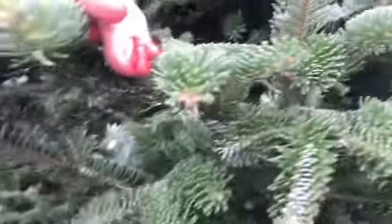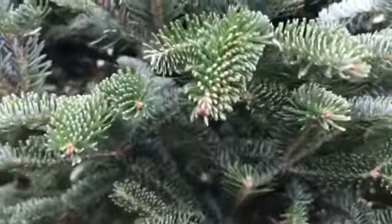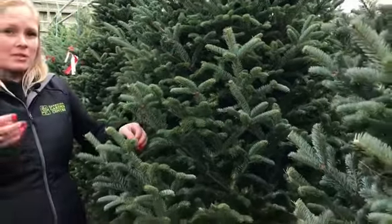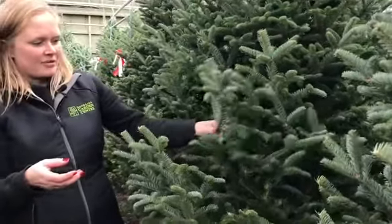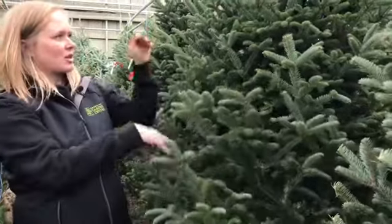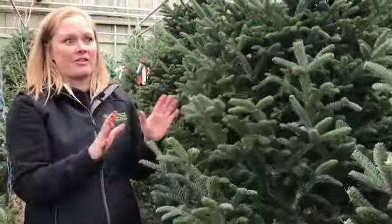You can also notice that there's a bit of space between them all, so they're a really good tree, a good option for people who have a lot of ornaments or heavy ornaments. The stems are very stiff so they can hold that weight, and putting lots of lights on, lots of ornaments, they look fantastic.